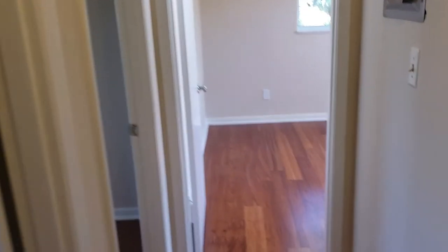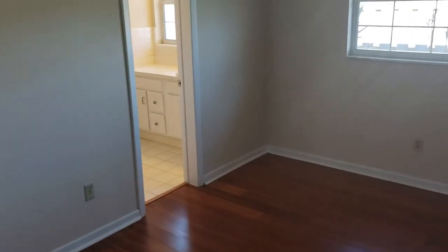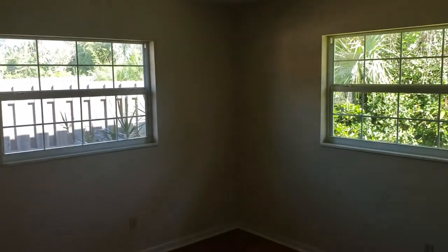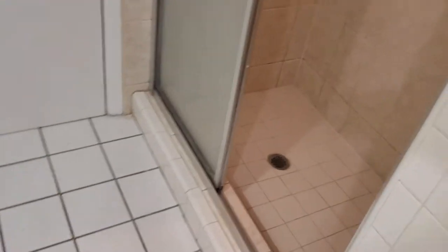We have another three bedrooms down the other hallway. Here's bedroom number three, which is connected to the bath we just saw. We have bedroom number four — laminate floors, plenty of light. And we have bedroom number five. Bedrooms four and five share a guest bath with a standing shower only, which also leads out into the back porch.